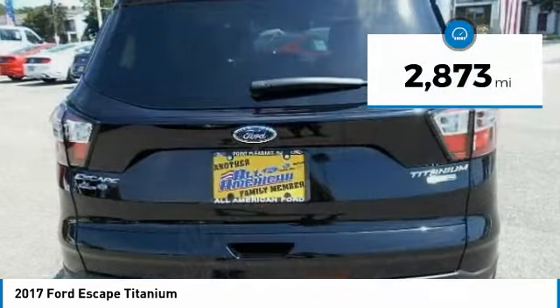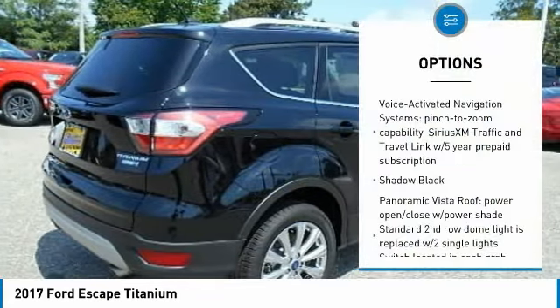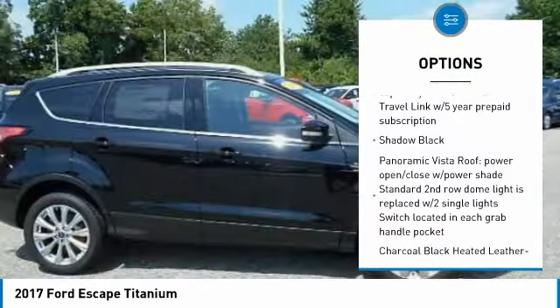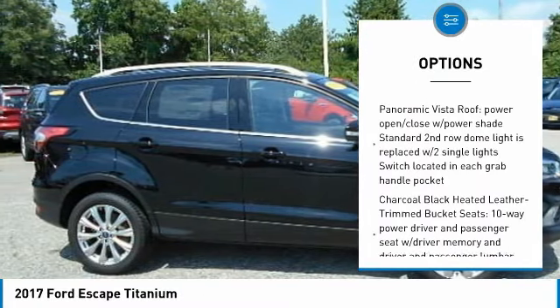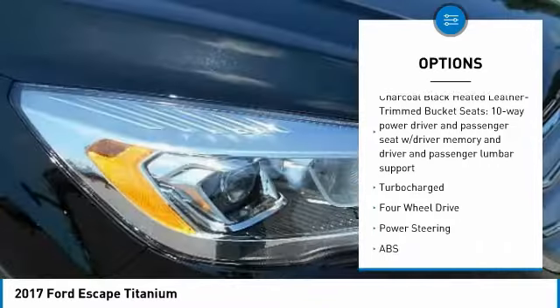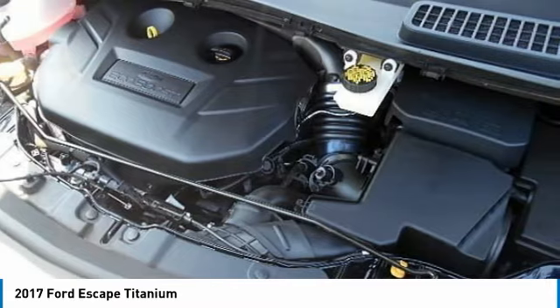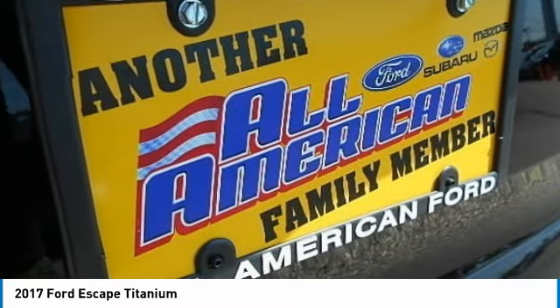This vehicle has less than 3,000 miles. Here are some of this vehicle's great options: stability control, remote engine start, traction control, power lift gate, keyless entry, anti-lock braking system, steering wheel audio controls, power passenger seat, backup camera, and Bluetooth. Come take a test drive today.